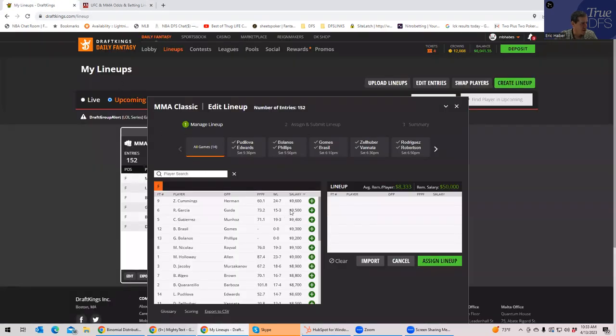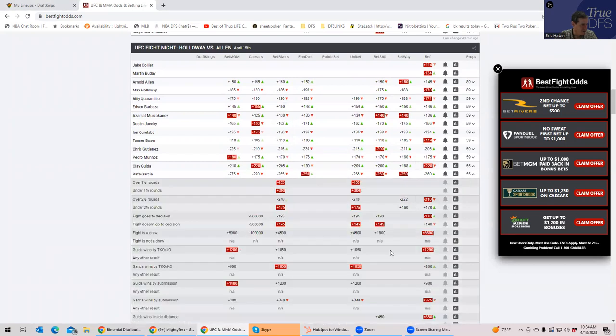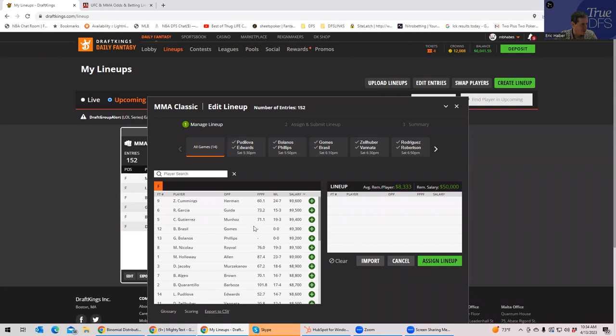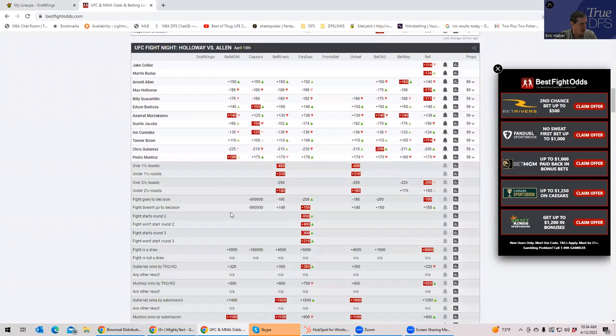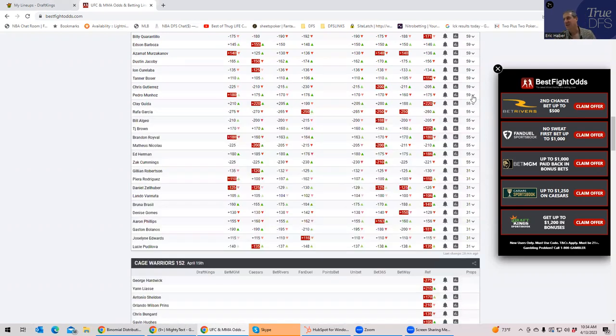Garcia at 9,500 — his inside-the-distance prop is like plus 250 or plus 200. Again, just atrocious for this price. Christian Gutierrez at 9,400 — you want at least minus 140 or maybe minus 110 plus grappling upside. Gutierrez inside the distance is plus 400. So you have this slate where these favorites by their normal metrics are just atrocious plays.